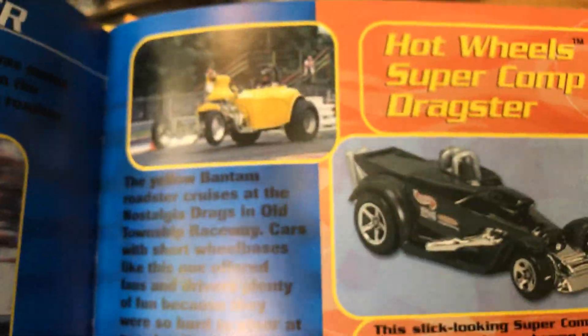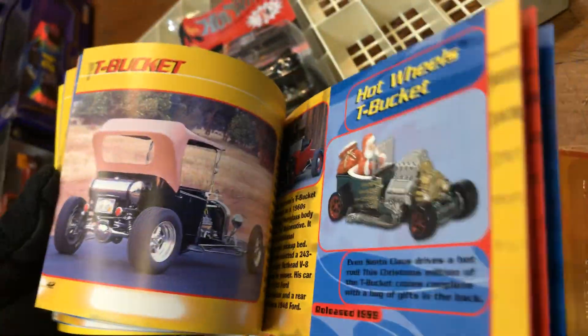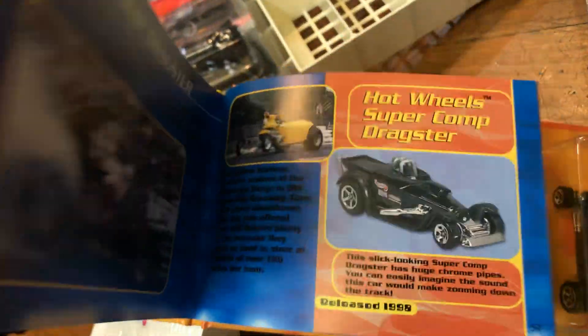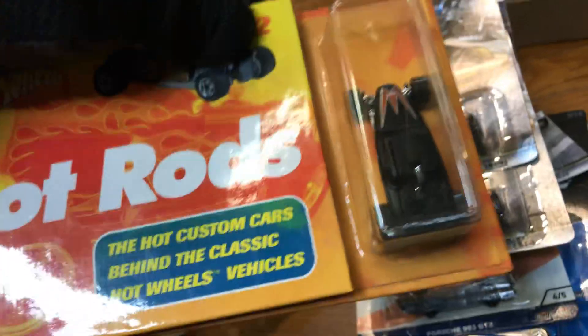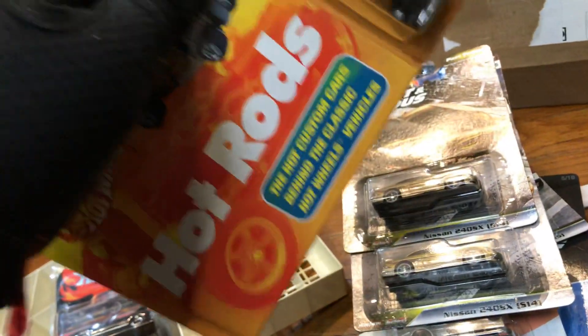Hot Rods — the custom cars behind the classic Hot Wheels vehicles. I guess this is a book for kids or even adults to learn how these Hot Wheels came about. Look at that — based on this one, they don't really look the same. And that Christmas ornament! Maybe I could get this book to Prien so when he gets out of the hospital he can come pick it up. I'm going to save this one for you, buddy — get better soon!